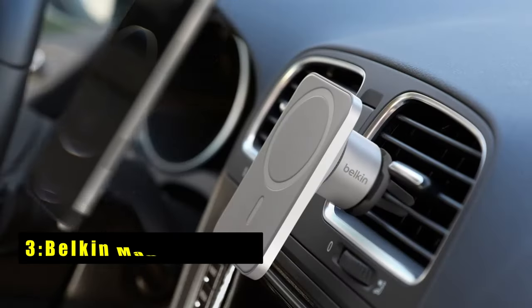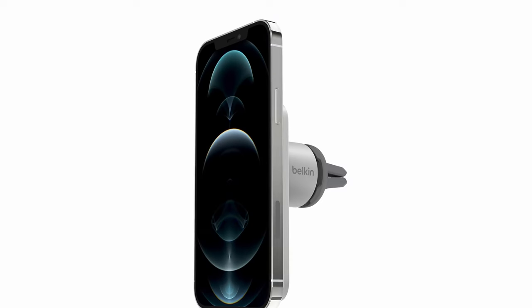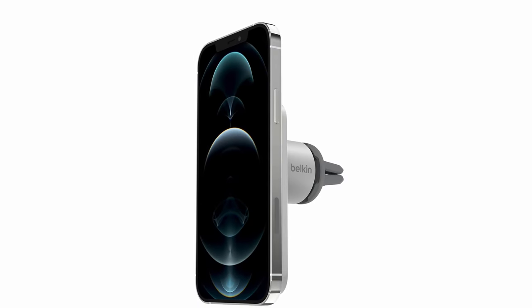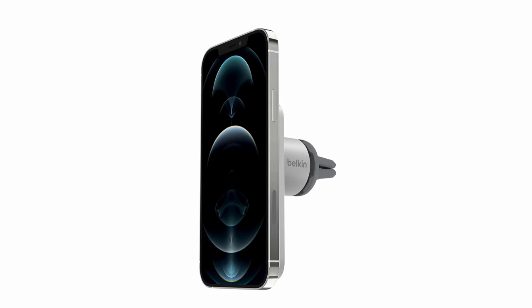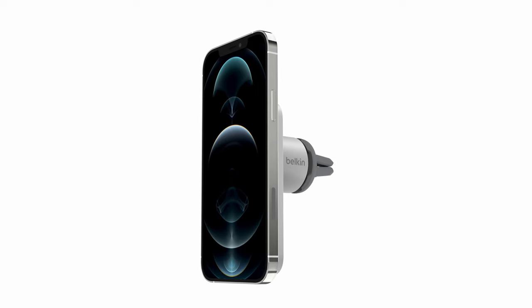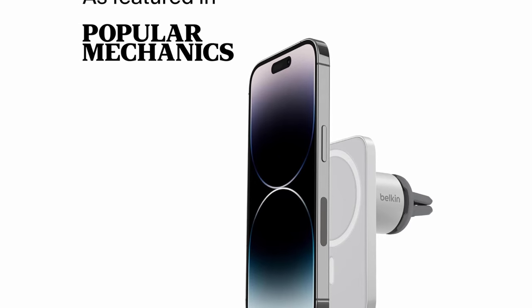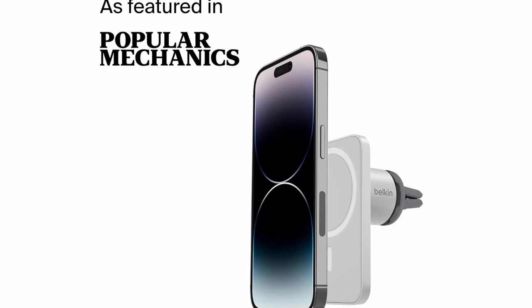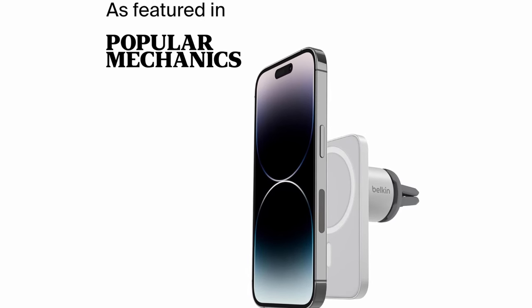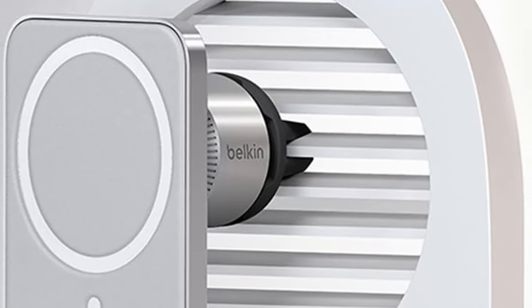On number 3 is the Belkin MagSafe Vent mount. It is the perfect companion for iPhone users looking for a seamless and reliable mounting experience. Designed specifically for MagSafe compatibility, it provides a strong and secure connection for all iPhone 16 models as well as certified MagSafe cases. Built with high-quality materials, this mount ensures your phone stays firmly in place even on rough roads. Its powerful magnetic connection allows for easy one-handed placement, automatically aligning your device for a secure hold.